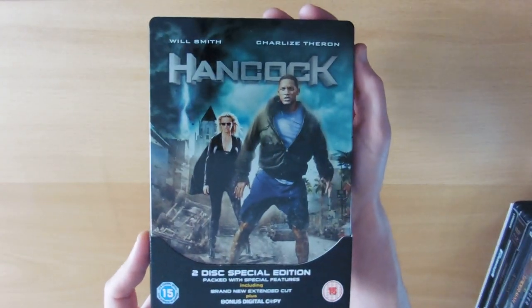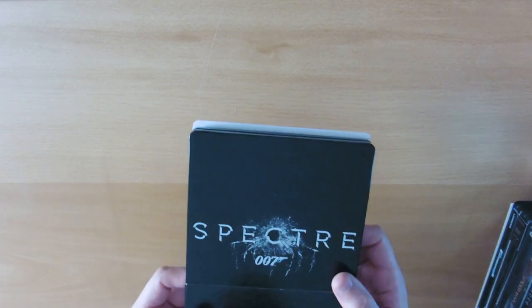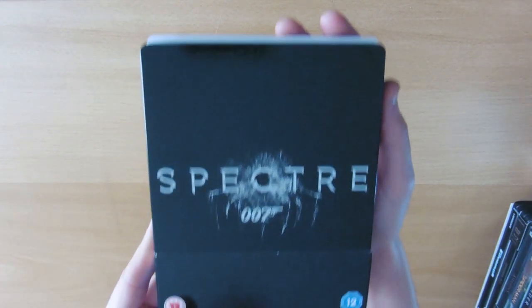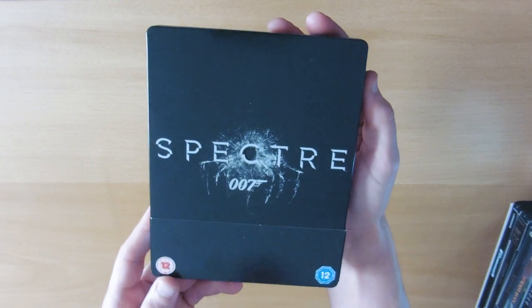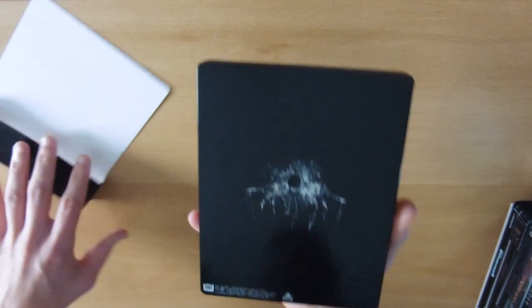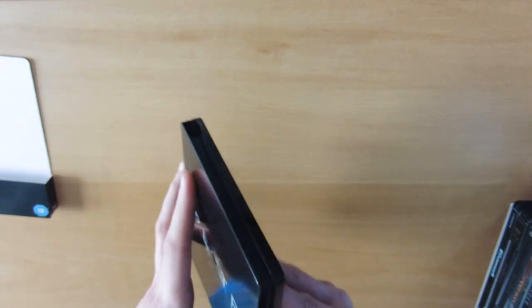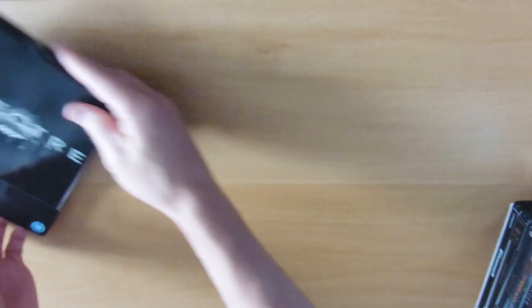Now I know some of these films people might not like — that's not personal preference, just why I have my collection. Some have really nice steelbooks and some aren't particularly great. There is our Spectre — the 007 James Bond — on the back you can see the bullet hole with a spectre coming down. Nothing particularly on the inside on that one, quite plain.